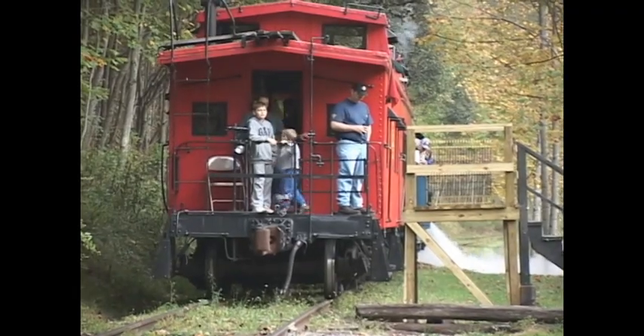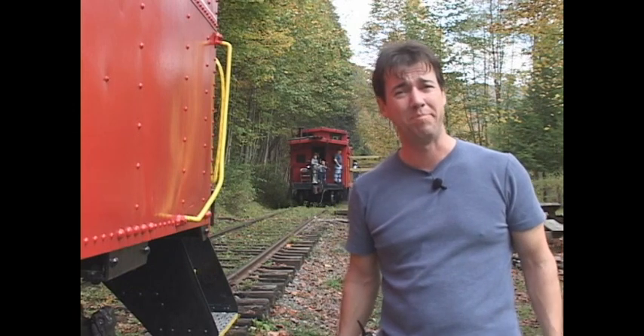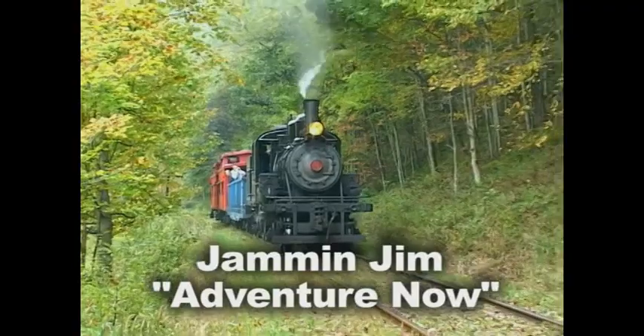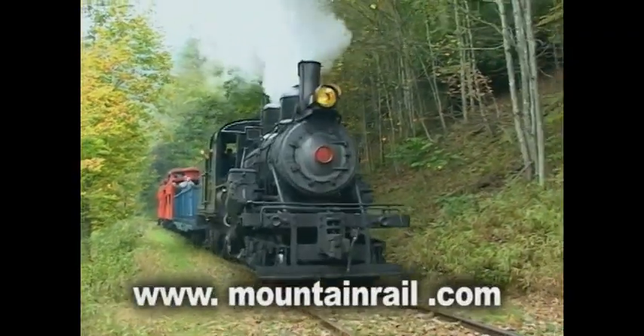With the sound of the train approaching, our last day came all too soon. Looks like the caboose and the train are here to pick us up — it's time to go home. I'm Jim for Adventure Now. If you want to find out more about this train, go to mountainrail.com for more.